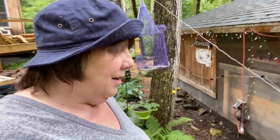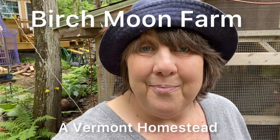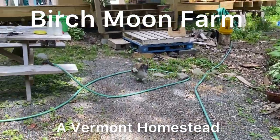Hi friends, it is a rainy, kind of lazy day today, but we're gonna go into the chicken yard. I have to make a couple more decisions, and I'm also gonna talk to you guys about silver and gold genes in whites — I learned something recently and want to pass it along.